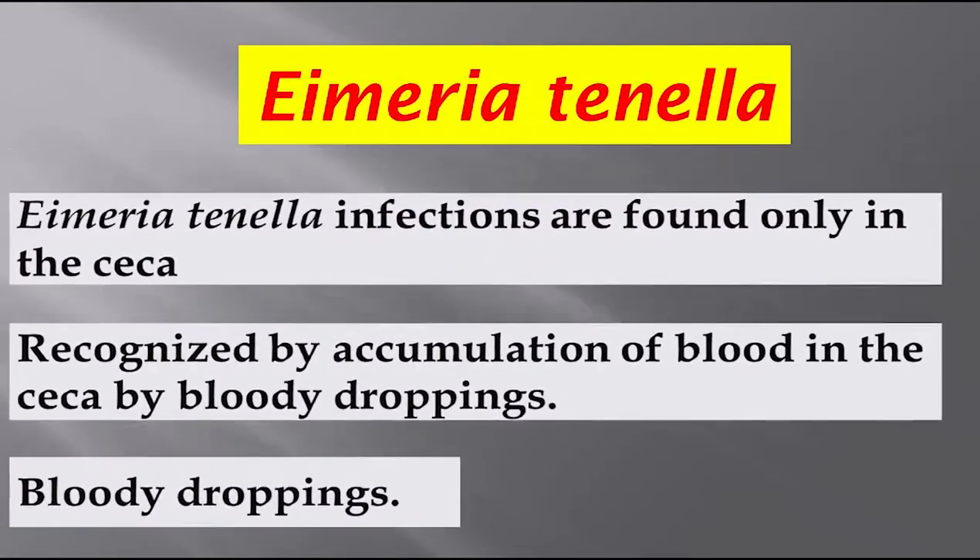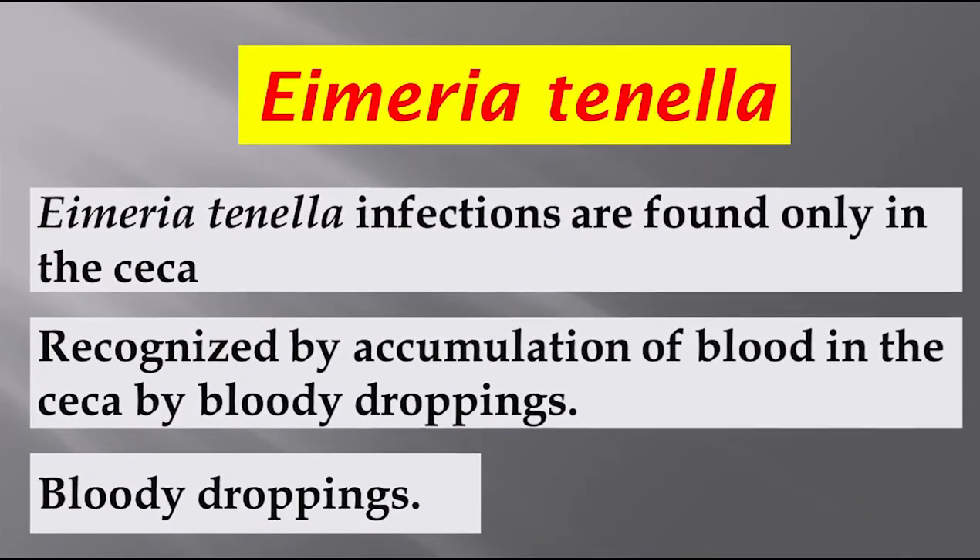Eimeria tenella infections are found only in the cecum and can be recognized by accumulation of blood in the cecum and by bloody droppings.